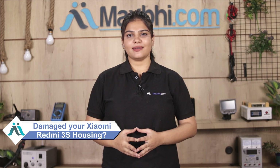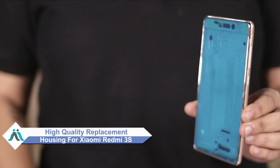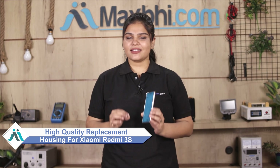Hi friends, this is Lucky from MaxP.com. Is the housing of your Xiaomi Redmi 3S damaged? Worried about the high repair cost of your smartphone? Don't worry — you can now buy high quality replacement housing for your Xiaomi Redmi 3S at a very affordable price from MaxP.com, and can fix your phone yourself at home or get it repaired by any professional very easily.